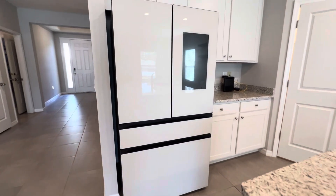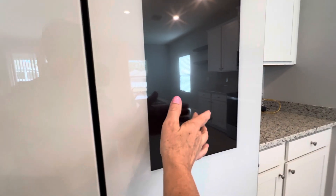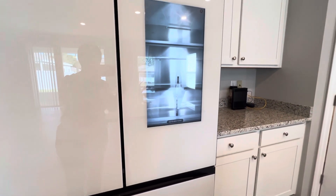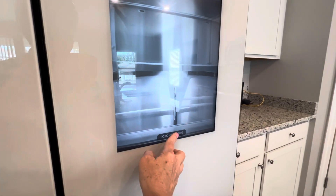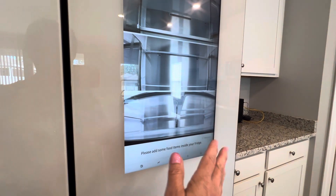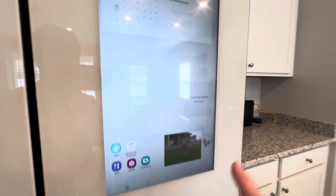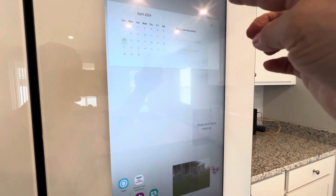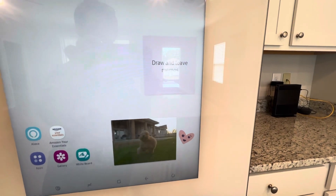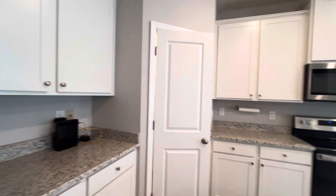This is also a smart refrigerator and it is included in this home. This is one where you can see what's inside the refrigerator. On this refrigerator you can leave notes, check your schedule, leave pictures, draw and leave memos — so nobody in the family would have any excuse for not knowing what's going on.